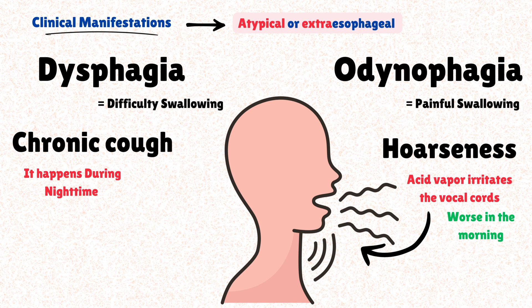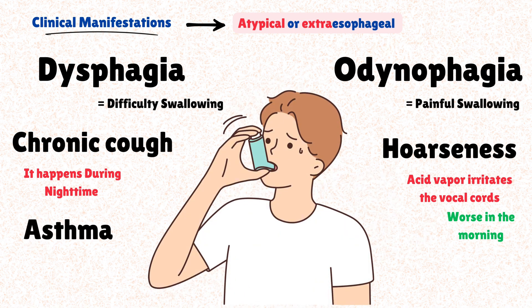Other GERD manifestations can include new onset or worsening of asthma symptoms, such as wheezing and shortness of breath.